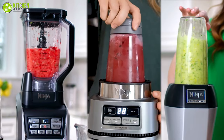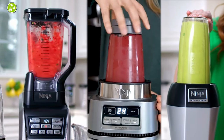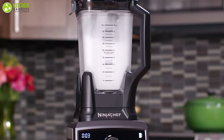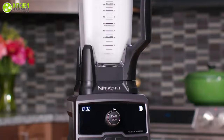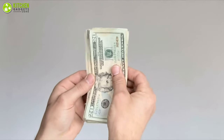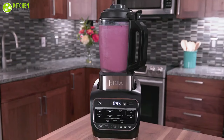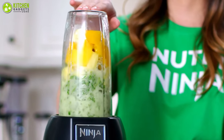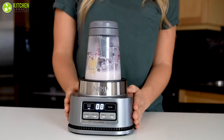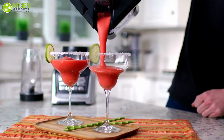Ninja blenders are popular because they're durable, long-lasting, and easy to maintain. These units require almost no maintenance to stay effective for a lifetime, despite being manufactured with high-quality materials. Most Ninja products are moderately priced compared to their counterparts. In today's video, we rounded up the seven best Ninja blenders that will tremendously improve your smoothie making and meal preparation. So without further ado, let's get started.